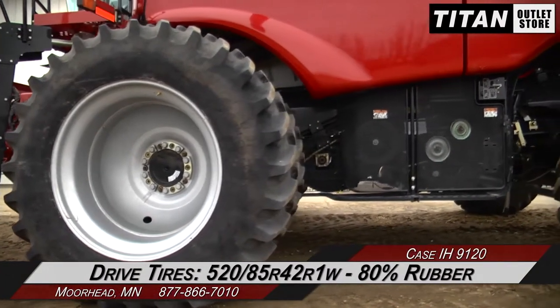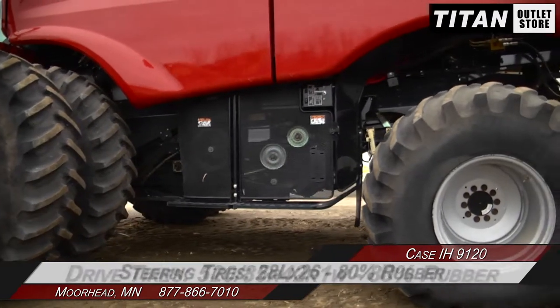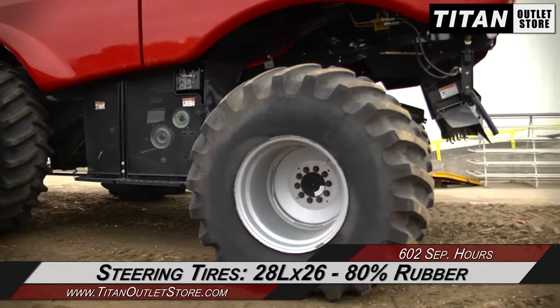And down to the drive tires, which are 520-85R42 R1Ws with 80% rubber. And the steering tires, which are 20L by 26s with 80% rubber.